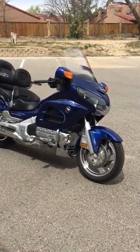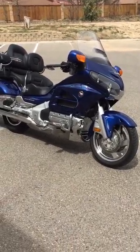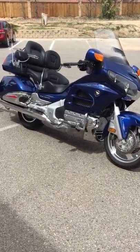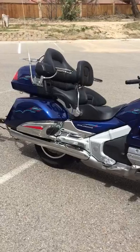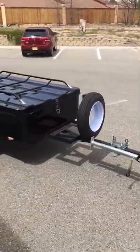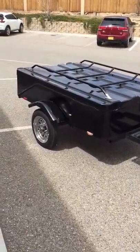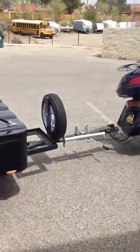Thanks for looking at this listing. 2014 Honda Goldwing GL1800. This bike has 17,700 miles and the listing does include this camp trailer — you're bidding on both items as a package.